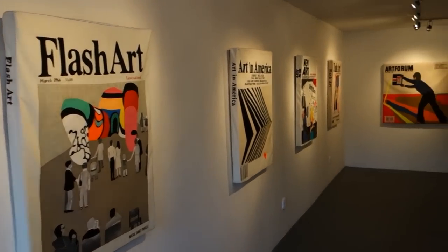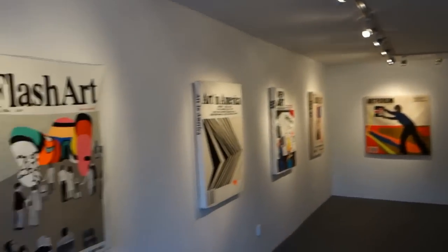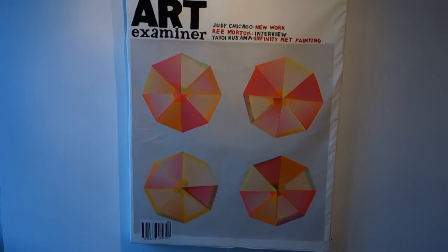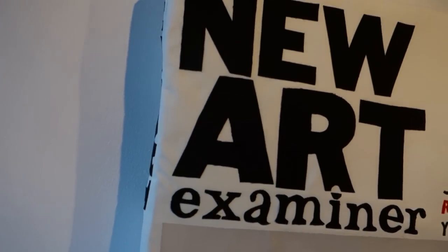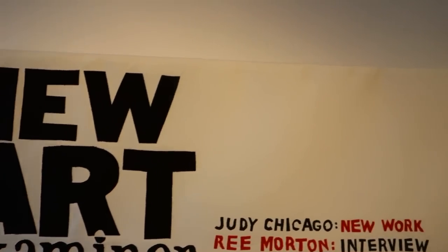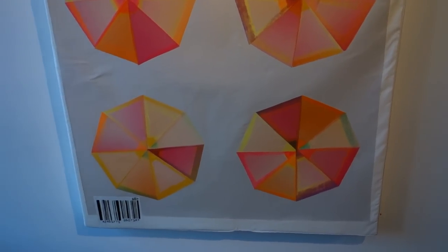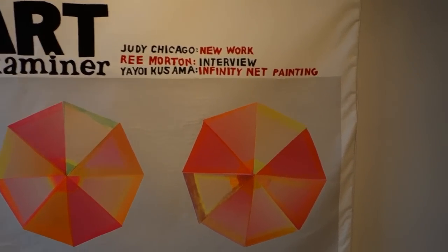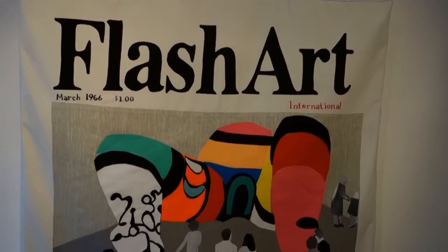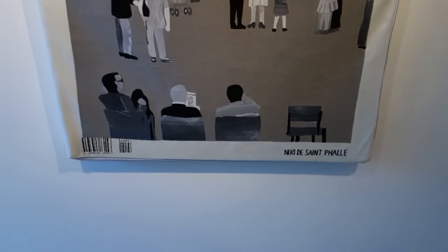The first show is by Megan Whitmarsh, titled 'Fabricated Revisions.' I saw the show and I was intrigued and I thought I would bring you viewers a little report. Megan is an LA-based artist who uses hand-stitched embroidery.